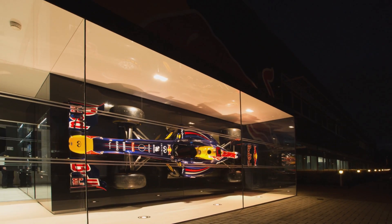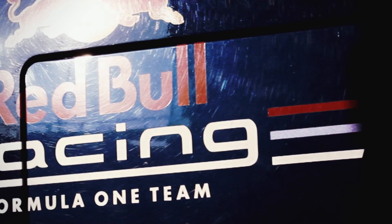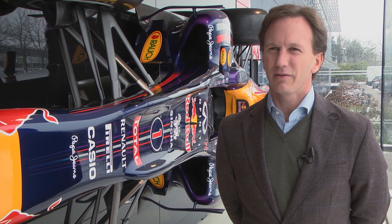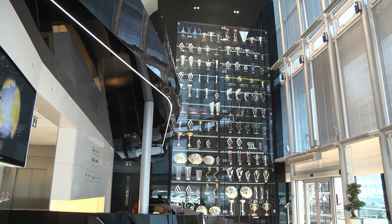Red Bull Racing entered Formula 1 at the beginning of 2005, and in a relatively short space of time we've gone on to win six World Championships — three drivers championships with Sebastian Vettel, three Constructors Championships — in which we've won 34 Grand Prix and had 80 podium finishes. It's been a remarkable amount of success in a short space of time.